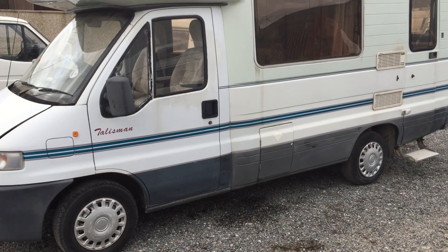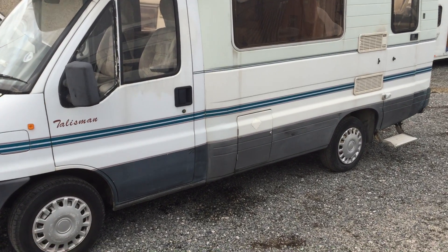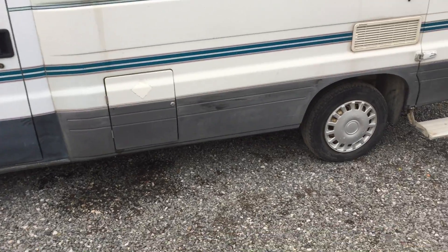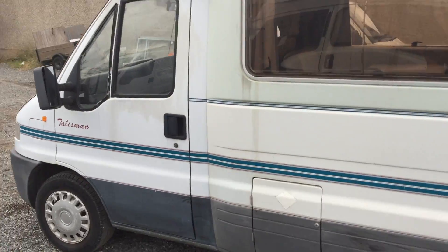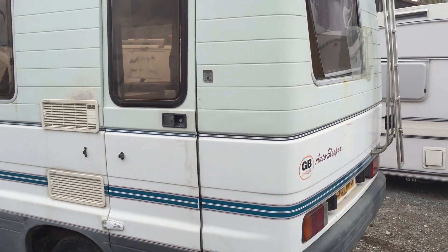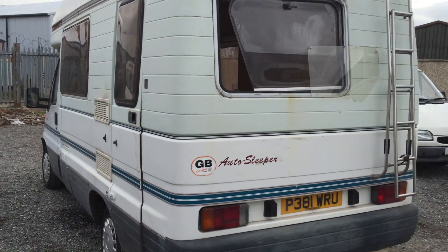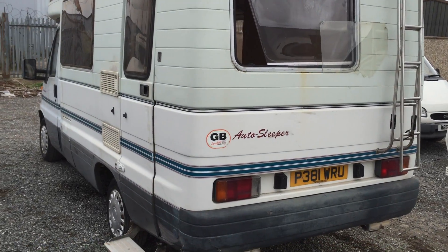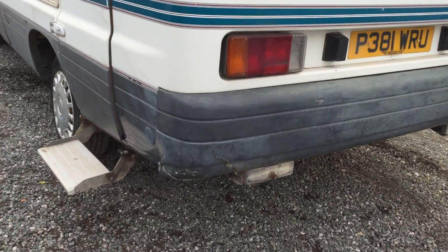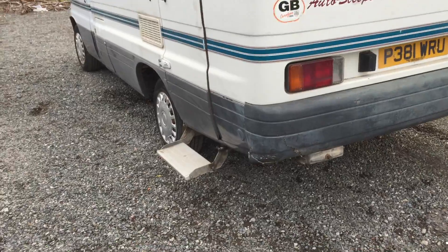It's not brand new, as you can expect — it's on a P, so a 1996. While it's been standing in our yard, some nice person relieved us of the rear window, which I'll show you right now. We've got one propped in it at the minute just to keep a bit of weather out, and backed it against the wall, but they took that out and buggered off with it. As you can see, there's a slight crack to the rear bumper there — nothing really. A little bit of filler and spray it back and you wouldn't even know it was there.